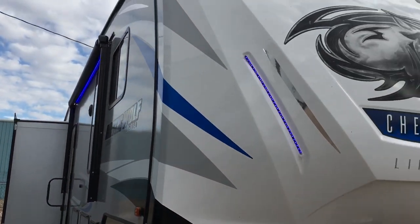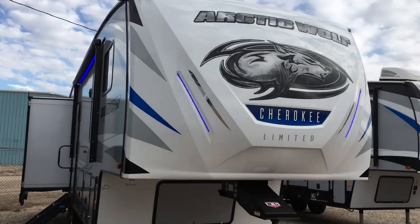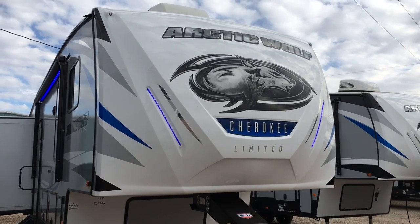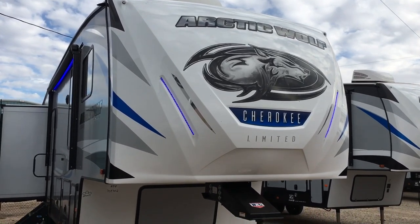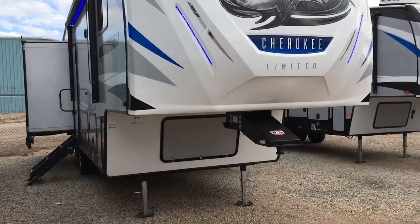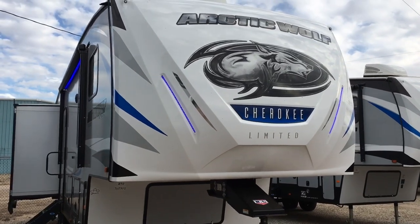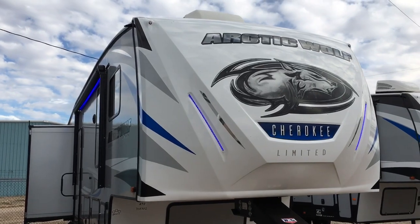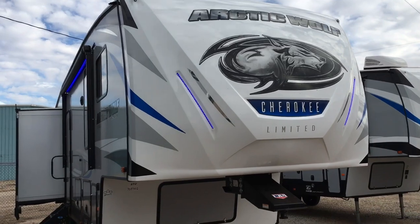That wraps it up for this 298 Arctic Wolf at Custom RV. If you're interested in this unit, feel free to give us a call at 806-335-2336 or email us at contact@custom-rv.com. If you wouldn't mind, hit that thumbs up, like, share, and subscribe to keep up with more of these videos. If you have any questions or comments, feel free to post them down below. Thanks for watching, and have a wonderful day.